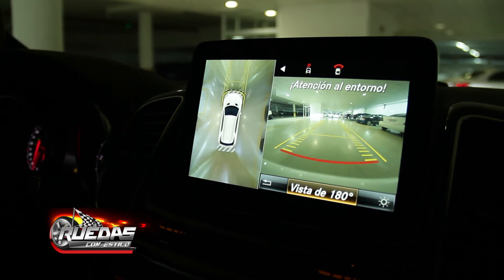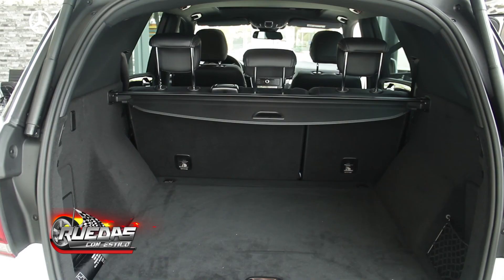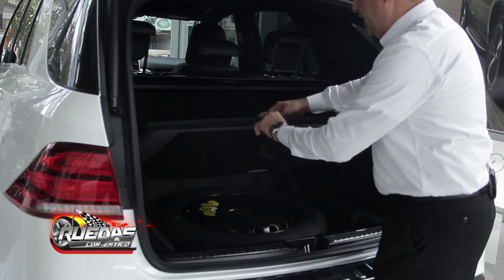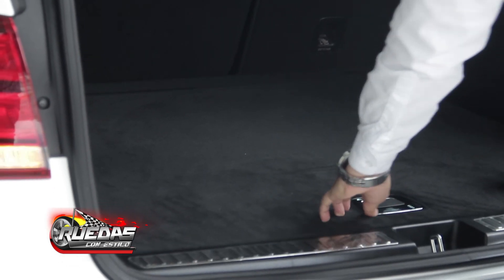Here we can see the lighting capacity, which is very superior to the average. Another great detail is that this vehicle has an auxiliary, something fundamental, especially on highway trips.